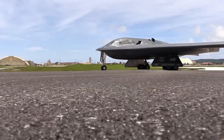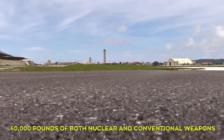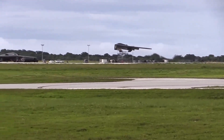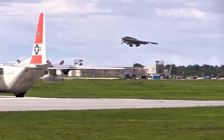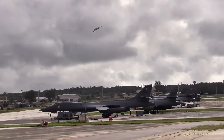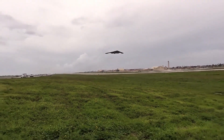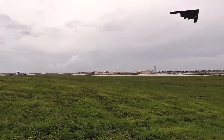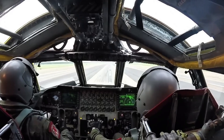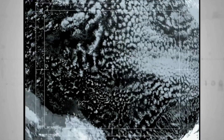Unmatched payload and precision: The B-2 can carry up to 40,000 pounds of both nuclear and conventional weapons. It has two internal bomb bays, which help maintain stealth while holding smart bombs, bunker busters, or even nuclear warheads. It can drop GPS-guided JDAMs — Joint Direct Attack Munitions — with pinpoint accuracy from miles above, obliterating enemy defenses without ever being seen. During the Iraq War and the Kosovo conflict, B-2s flew directly from Missouri to strike targets on the other side of the world and returned home without stopping. That kind of range, combined with stealth and precision, gives the U.S. global strike capability with zero warning.